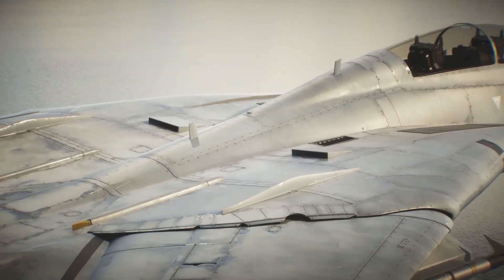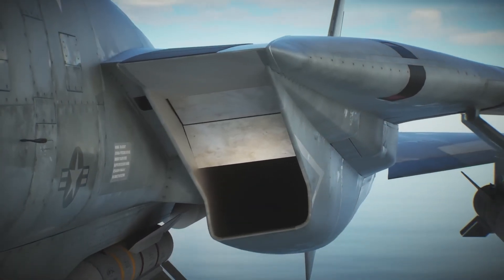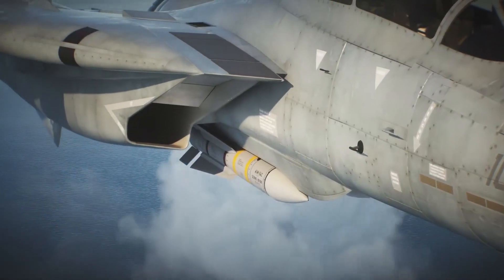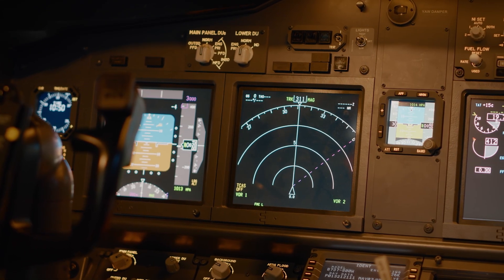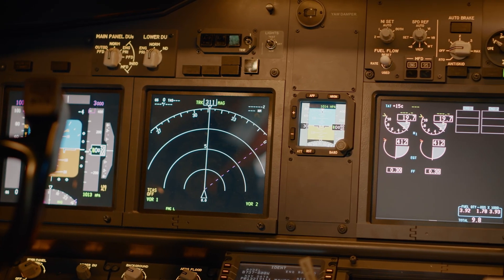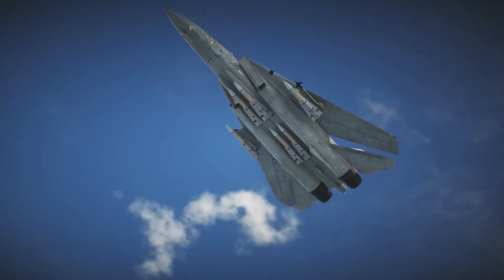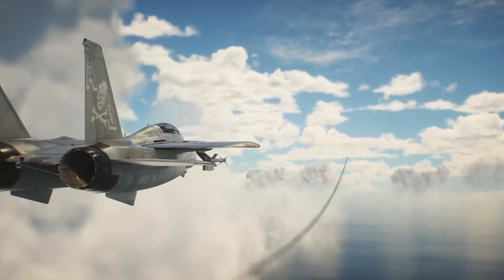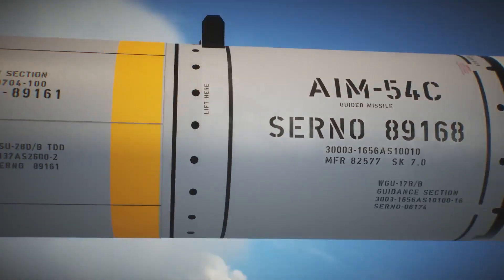Beyond improving safety, the F-110 engines restored confidence among pilots and ensured the F-14 remained a key player in fleet defence through the 1990s and early 2000s. The F-14's radar and weapon systems were equally groundbreaking. Its AWG-9 radar could track 24 targets simultaneously and guide up to six AIM-54 Phoenix missiles at once — a capability unprecedented at the time. The Phoenix missile, capable of hitting targets at 200 miles while travelling at Mach 5, was a technological masterpiece, albeit one rarely used in combat.